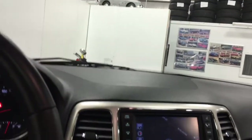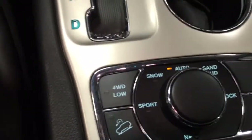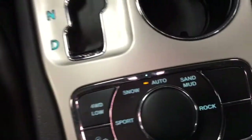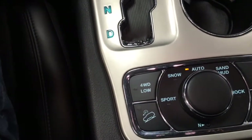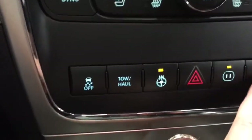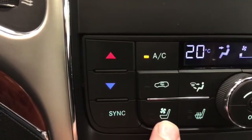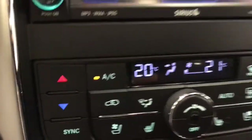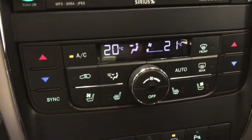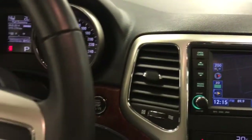Down here we have the iconic Jeep 4x4 system with all the modes — four-wheel low, sport, snow, sand, rock, and all those iconic features. We've got tow-haul buttons, a heated steering wheel, a 110-volt power outlet, and you can turn off the backup beepers. Over here we have fully automatic air conditioning with heated and cooled seats — dual zone air so the driver and passenger can have two different temperature settings. Up here we have a line-in for radio and phone, all the buttons set up very easily as any Chrysler would be.